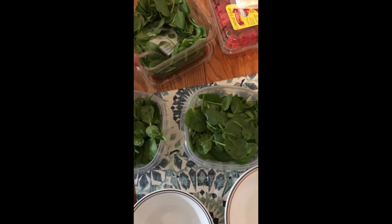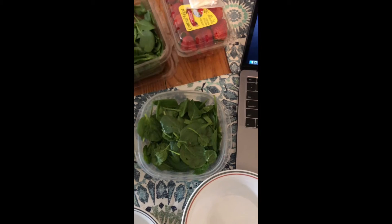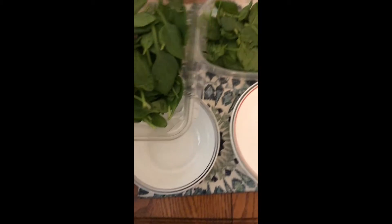I chose to make a salad, but you can make any meal you really want that is storable. When you're meal prepping you're going to want to make multiple meals out of it — that's the point, so you have it to eat throughout the week when you need it.